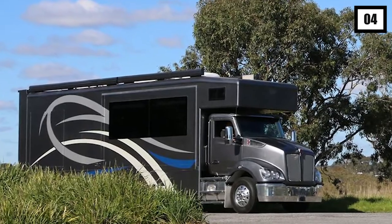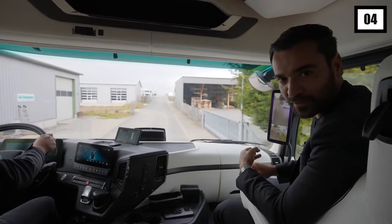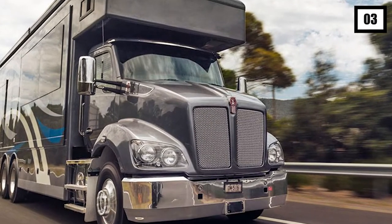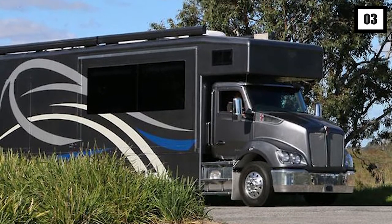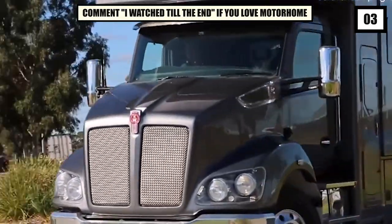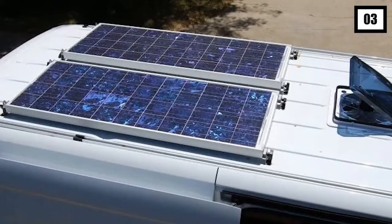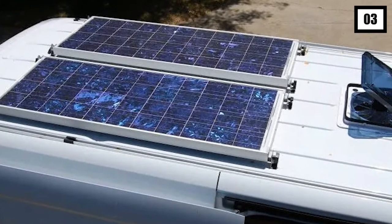A convertible back patio allows you to lounge indoors and take in the view day and night. Inside, you'll discover a palace — a luxurious lounge meant to provide the most indulgent experience possible on your road trip. There are actual sheepskin rugs everywhere, as well as magnificent marble effects. The solar panels on the roof help to keep the power flowing to your fridge, microwave, and dishwasher.